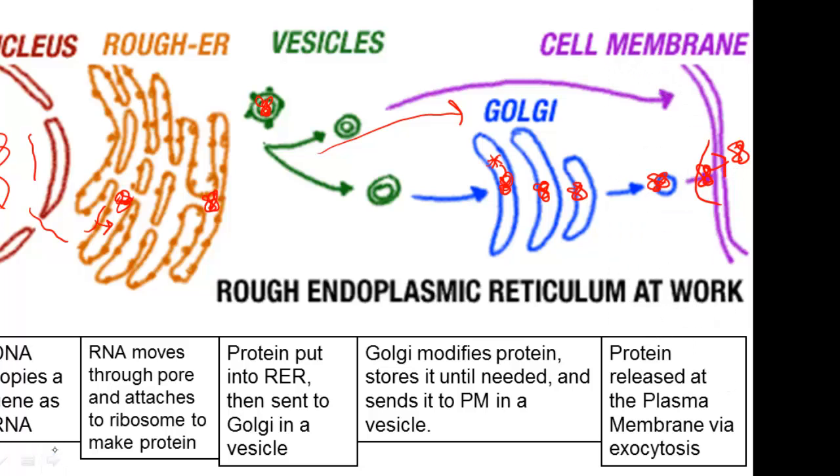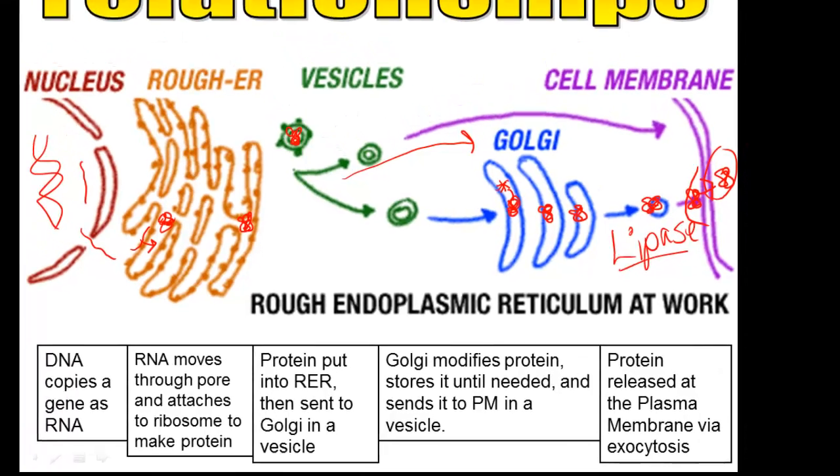And if this were an enzyme, it would probably go into the digestive system — let's say the small intestine. If this protein were lipase, lipase is an enzyme that digests fat. So it would then be in the digestive system so it can go and chop up all those fats that you ate for dinner.